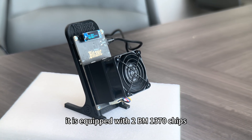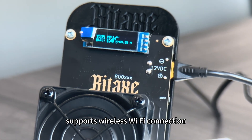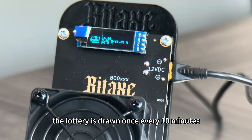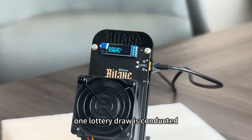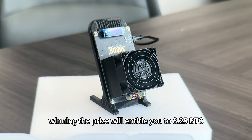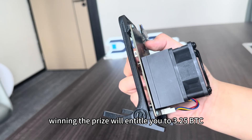It is equipped with two BM1370 chips and supports wireless Wi-Fi connection. The lottery is drawn once every 10 minutes, with 144 draws conducted per day. Winning the prize will entitle you to 3.25 BTC.